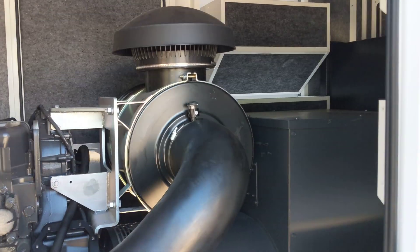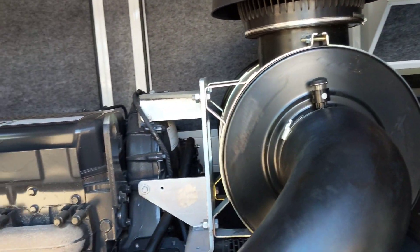You can see the double element air filter, which is perfect for our dusty climates here in Australia.